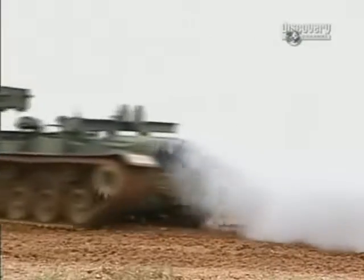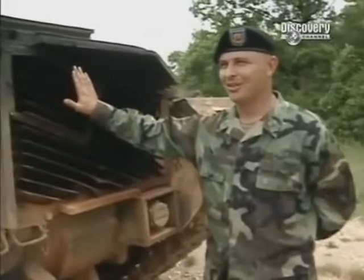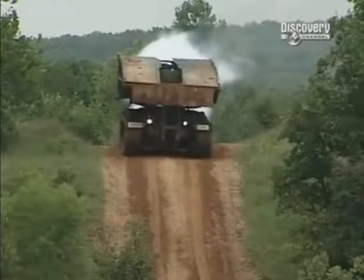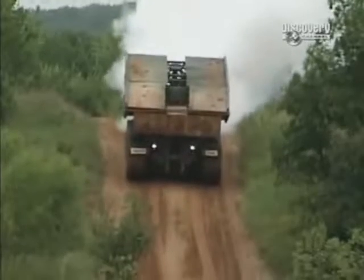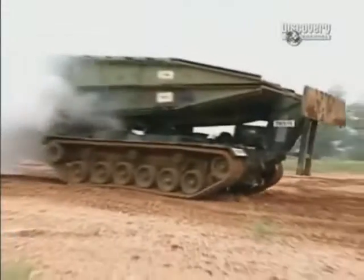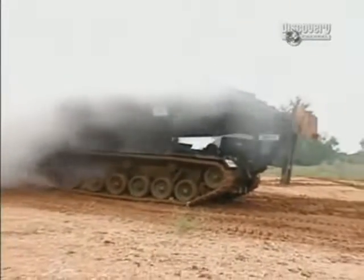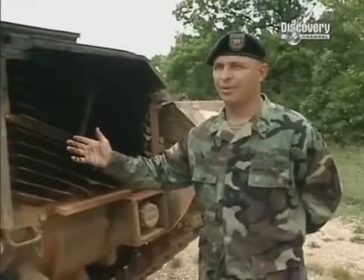The AVLB even launches some subterfuge to keep the enemy uncertain about what the military is up to. These are the rear grills — where all the exhaust gases come out. As a security feature, the system allows you to be concealed from the enemy. It dumps raw diesel fuel into the exhaust, which makes a big cloud of smoke, covering the entire vehicle and the bridge you're attempting to launch, basically obscuring you from the enemy.